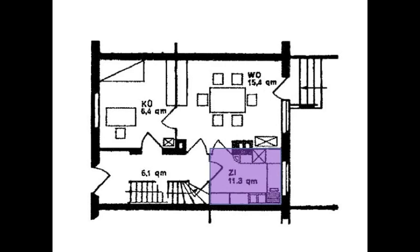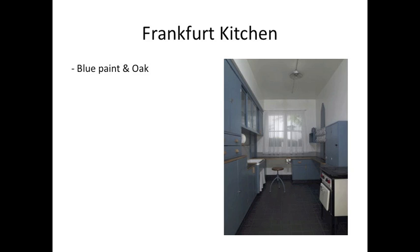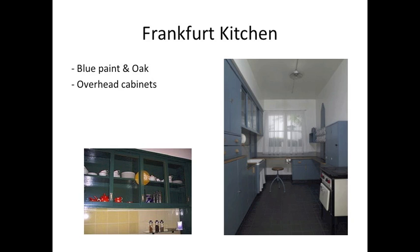The location of the kitchen in the apartment was also a crucial element in the design. The kitchen had two doors which allowed for easy flow from room to room around the apartment. The sliding door to the kitchen allowed for easy access to the dining and living room. The colors and materials used in the kitchen were also thought out during the designing process. The kitchen was painted blue because researchers found that flies tend to avoid these colored surfaces. Oak was used for containers because it repelled mealworms, and beech was used for countertops because it was resistant to staining, acids, and knife marks.